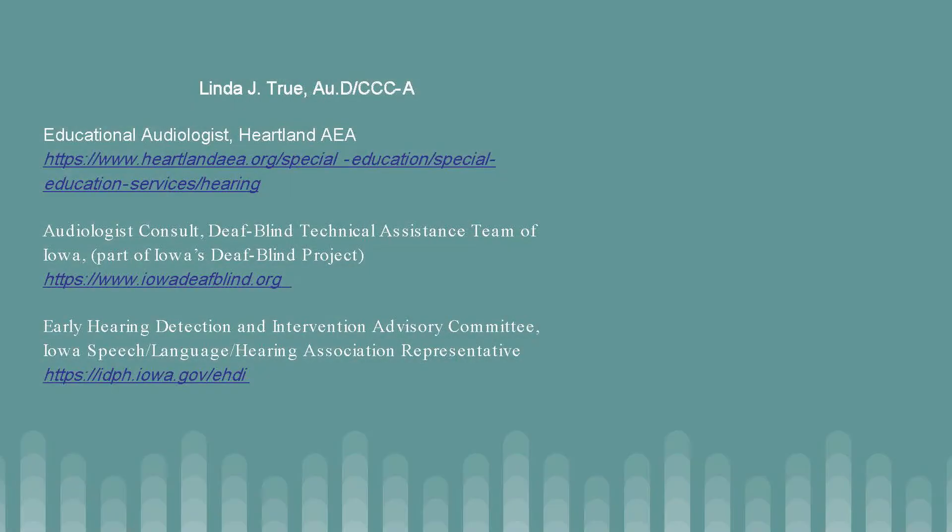Good morning or afternoon everyone. My name is Linda True, and I'm going to navigate you through what to expect from AEA services as they support you through the birth-to-three process for children with hearing loss or who need to be tested following their birth screen. I'm an audiologist that works for Heartland AEA in Des Moines. I also work with the DeafBlind Project of Iowa and as an advisory member of Iowa's Early Hearing Detection and Intervention Program of the Iowa Department of Public Health.